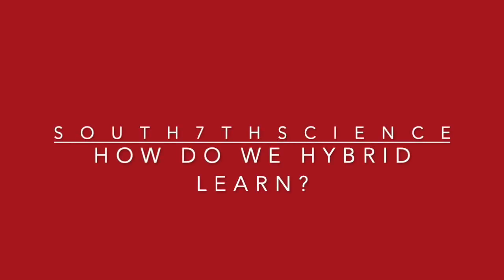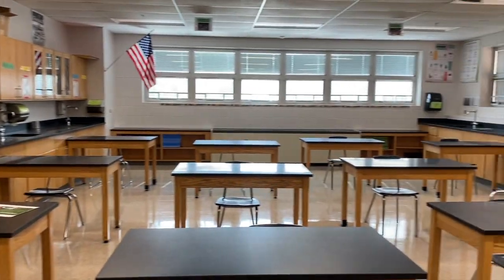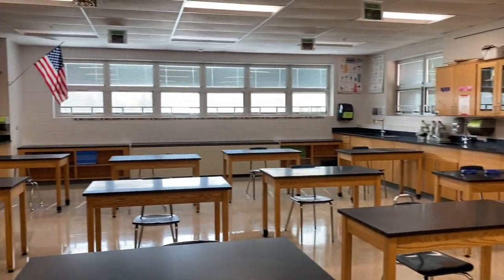South 7th Science — how do we hybrid learn? It's been a little boring for the last two months teaching to an empty classroom, but we're so happy that you're coming back. And even if you're staying remote for now, we can't wait for you to come back later.